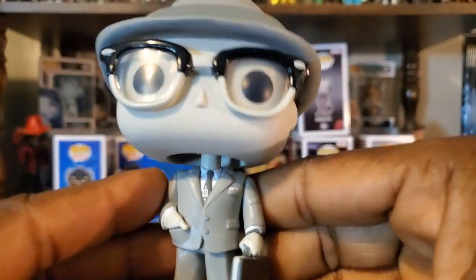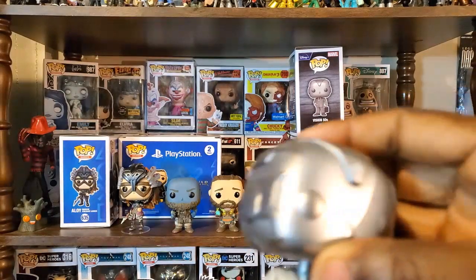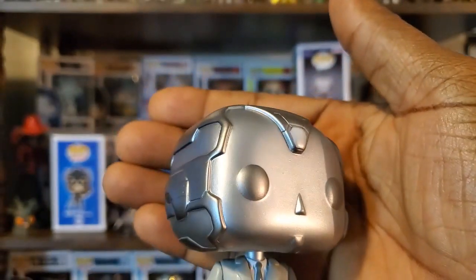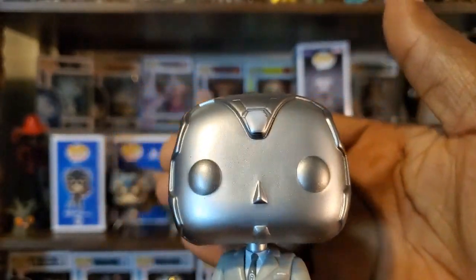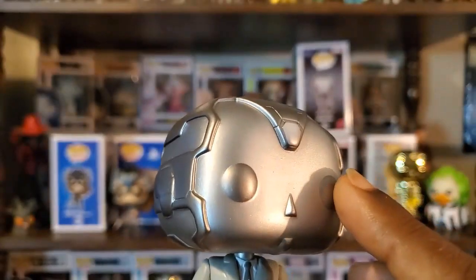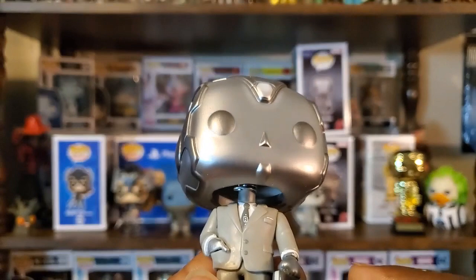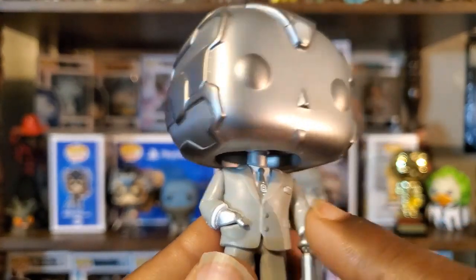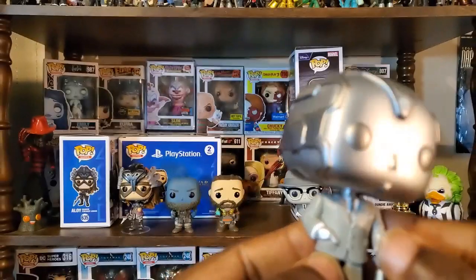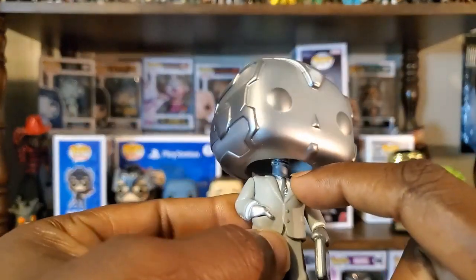Let's see what the differences are with the chase. The biggest difference obviously is the head scope — it's actually the Vision head scope, which they may have reused from a previous figure, and that's fine because it is true to his look. It's not necessarily a metallic paint job, but because it's all that one silver color the light catches it a lot more. The hands are consistent — they have the silver hands going on as well.